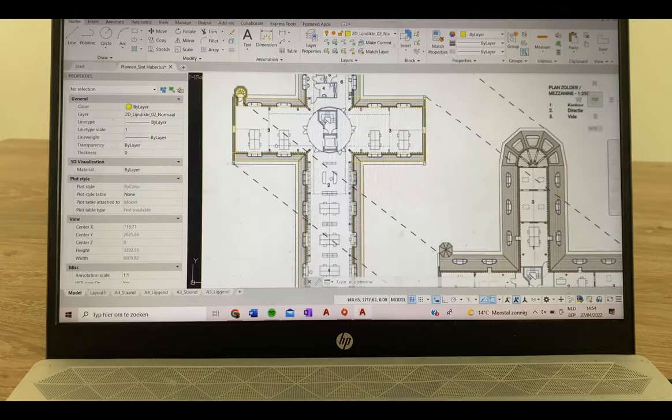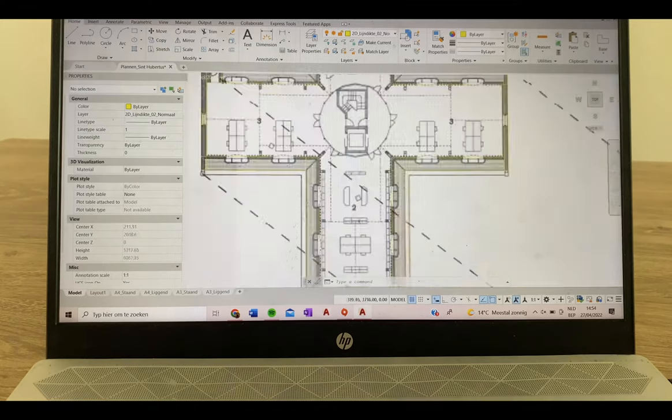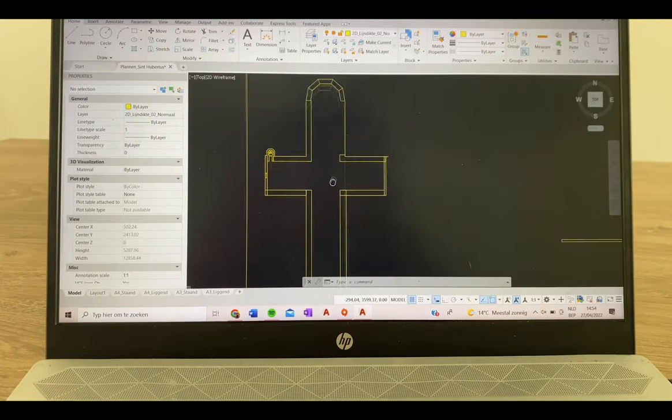I'm now going to sit downstairs because my parents just went to the shop and my little dog can't be home alone — he literally hates it. I'm going to take my laptop and sit downstairs. For my new project I need to redesign the roof of an old church. Luckily the plans already existed so I could just easily draw over them.